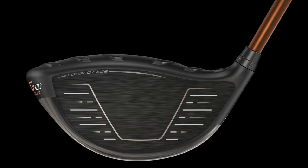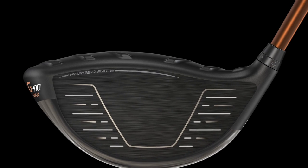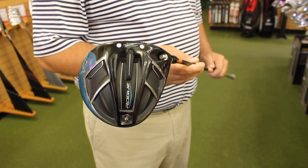On the flip side, for a player getting a little bit older with more moderate swing speed, the G400 Max gets it in the air easily, keeps it straight — players love that. The Callaway Rogue has also been very good even with a slower swing speed player, as long as we get the right shaft in there for them.